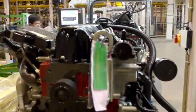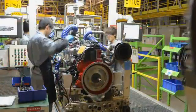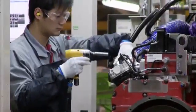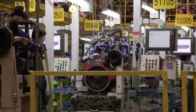Every engine is verified before it leaves the Beijing Engine Plant. Every engine is run through a procedure called cold test, which captures data on multiple performance characteristics without actually starting the engine.